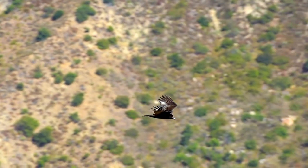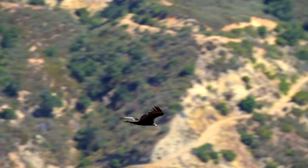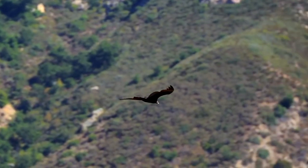Unlike many raptors and birds, turkey vultures lack the vocal organs to make proper songs. This results in their calls coming out as low guttural hisses.